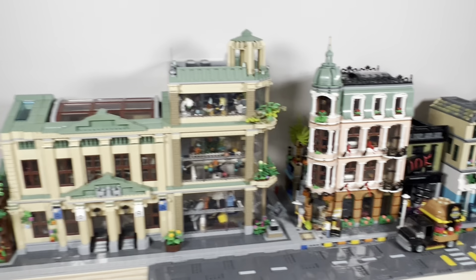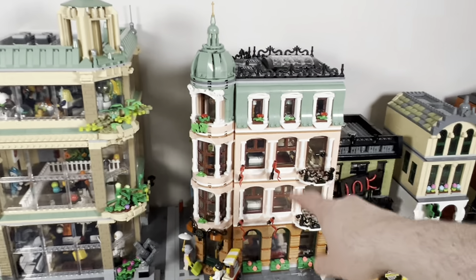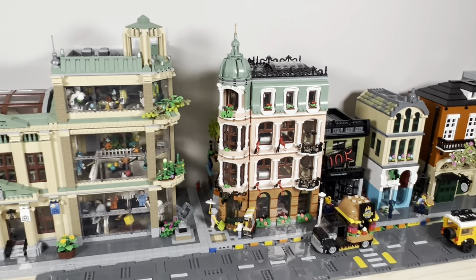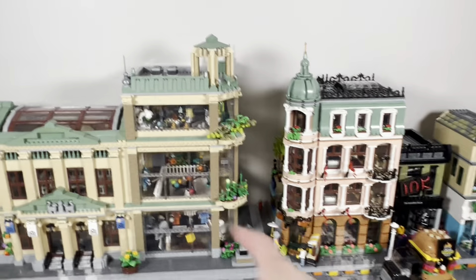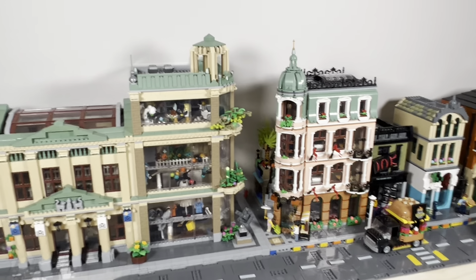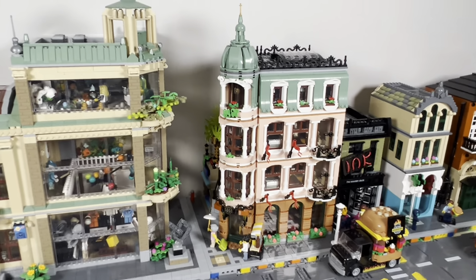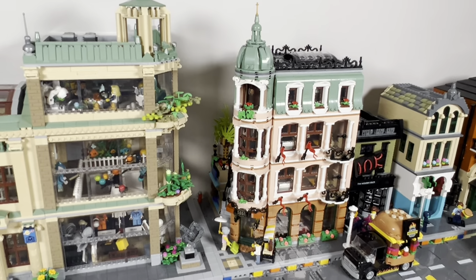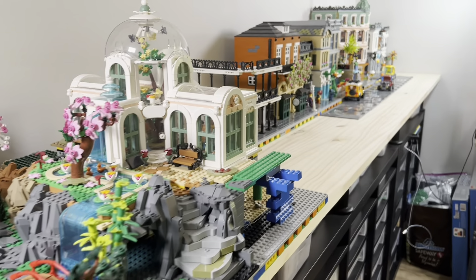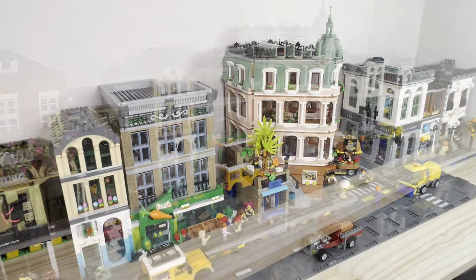I wanted to capture this before I put the museum away, but I added the second middle floor to the boutique hotel. I really love the height it gives it in comparison — I think it looks great across from the museum, especially with that third floor still a little shorter. I really do love that extra floor; I think it gives the boutique hotel a majesticness that it needs.